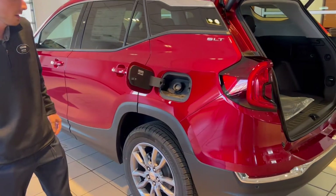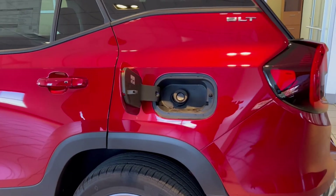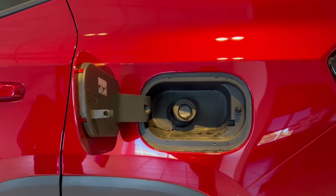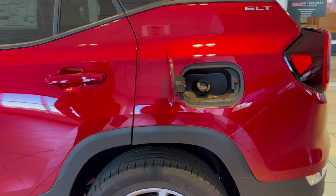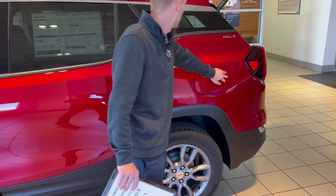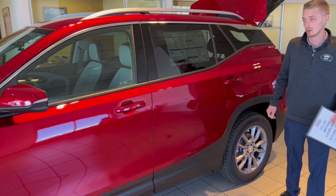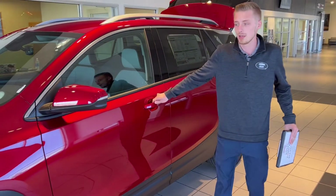This capless fuel cap system here — the fuel tank is about 15.6 gallons and you're going to average about 26 miles per gallon, so you should get right around 400 miles per tank on this vehicle.